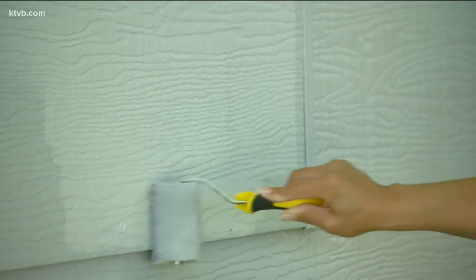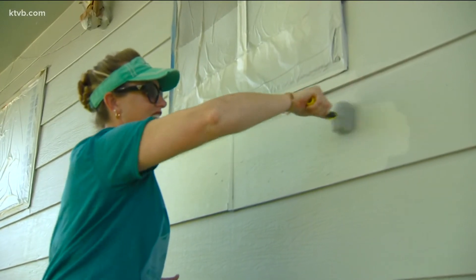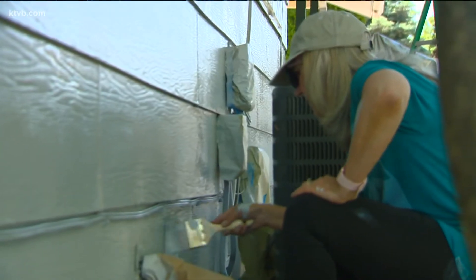Over the decades, volunteers have painted more than 3,300 homes. The goal this year is to paint 40 homes for the 40th anniversary.